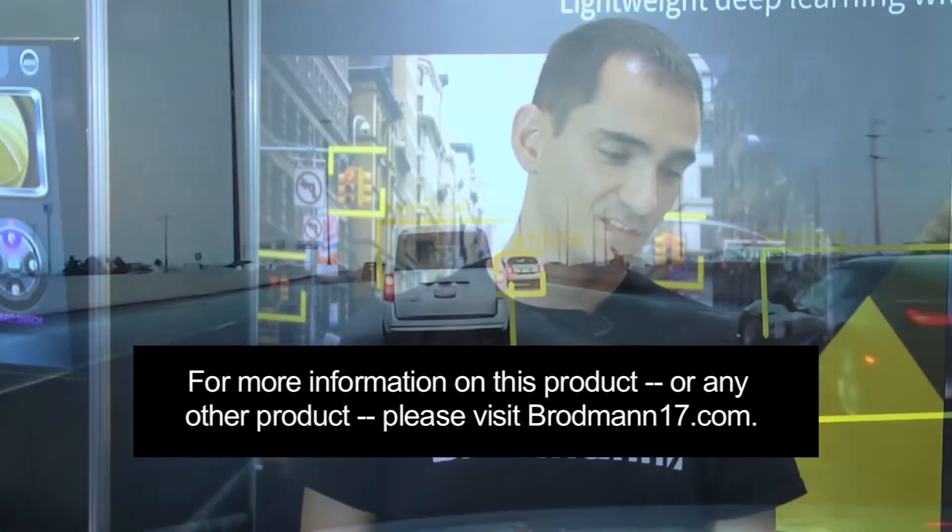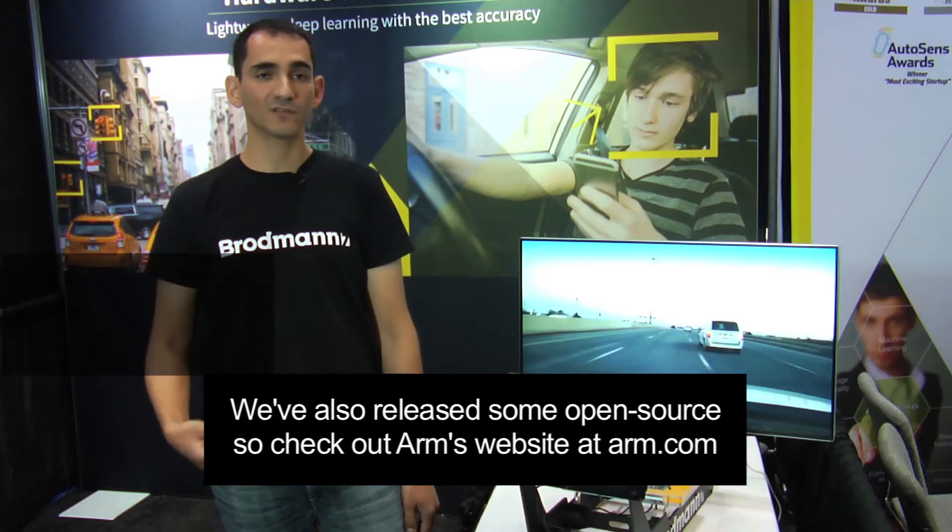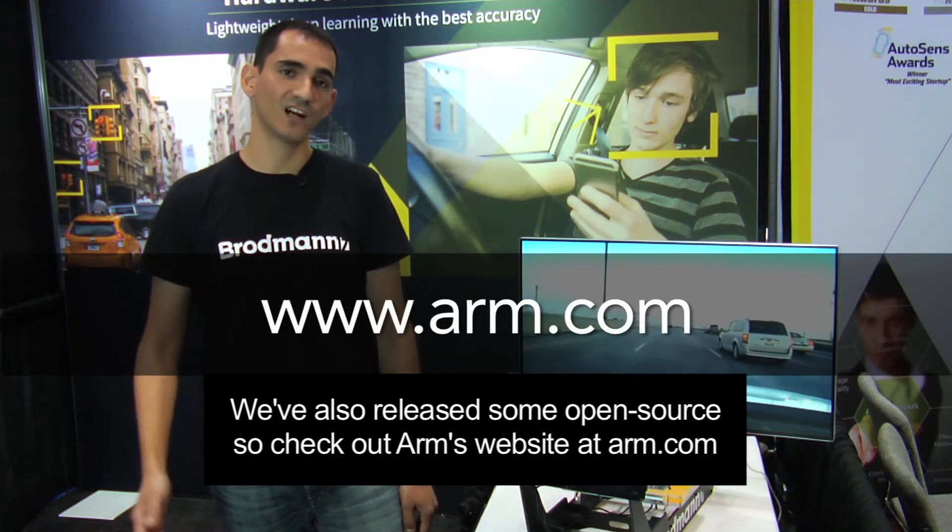For more information on this product or any other product, please visit broadman17.com. We've also released some open source — check out the arm.com site.